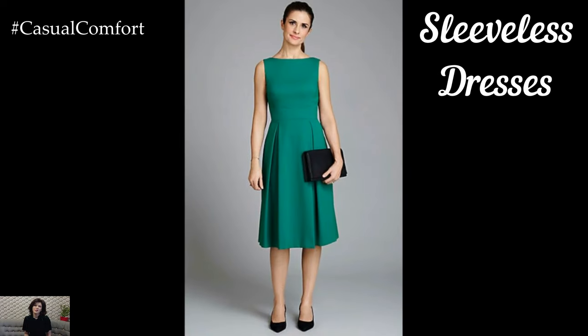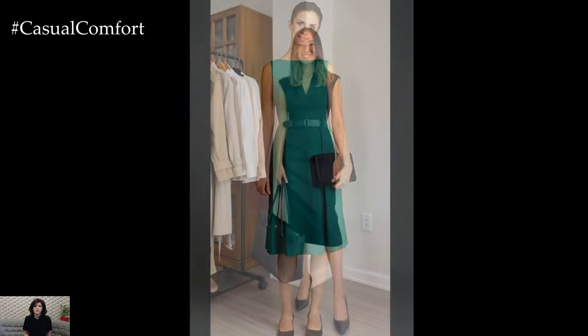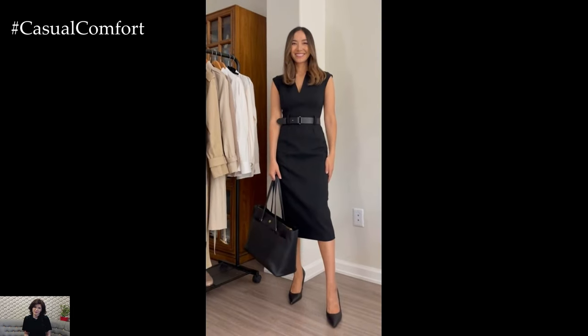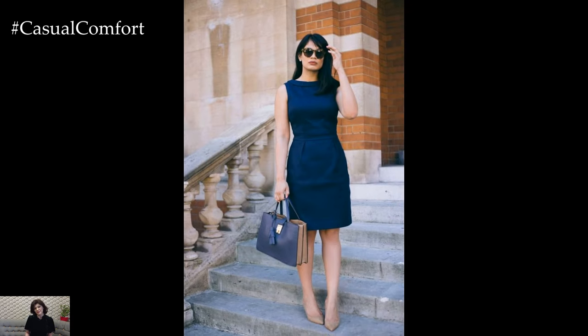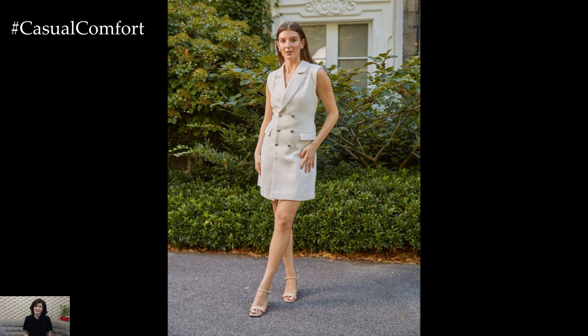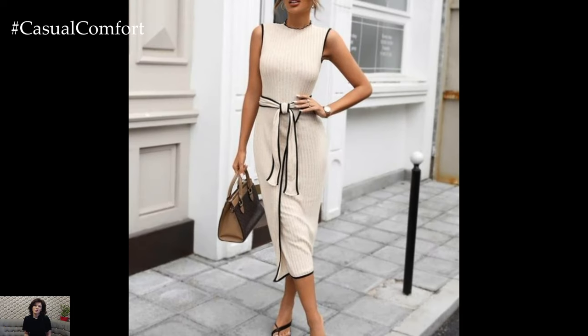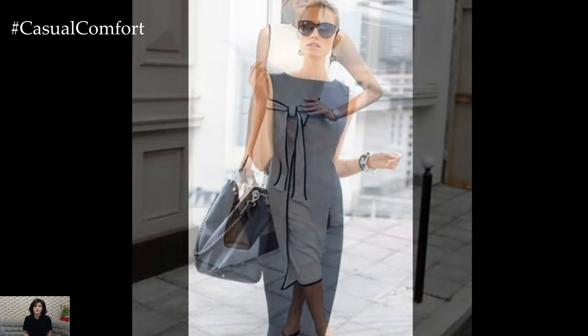Sleeveless Dresses. Nothing epitomizes summer elegance quite like a sleeveless dress in a professional setting. Embrace knee-length or midi-length dresses with modest necklines and tailored silhouettes, striking the perfect balance between style and professionalism. Opt for lightweight fabrics like cotton or linen in classic prints or solid hues, ensuring maximum comfort without compromising on sophistication. To add versatility to your wardrobe, layer your sleeveless dress with a lightweight cardigan or cropped blazer, seamlessly transitioning from the boardroom to after-work cocktails with ease.